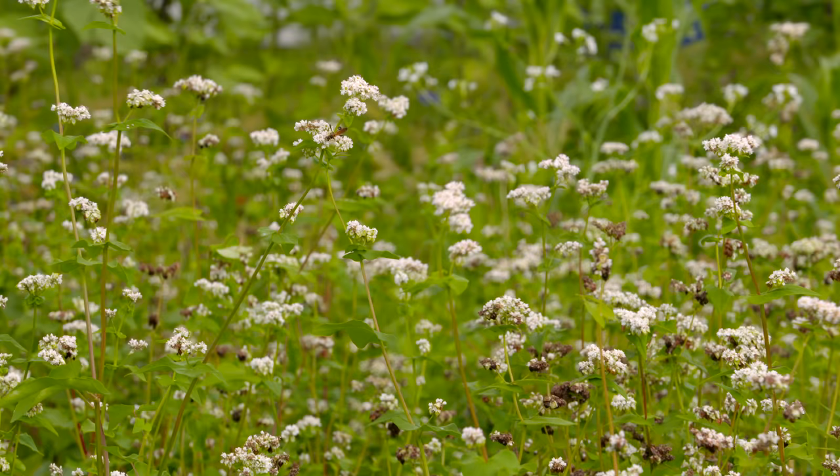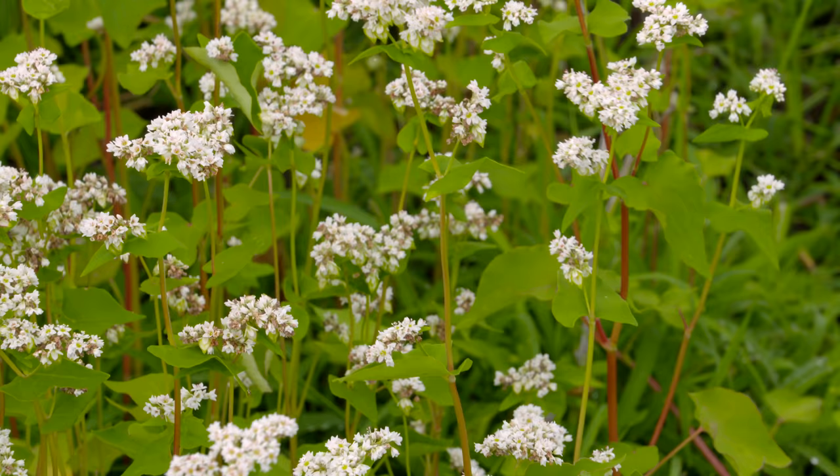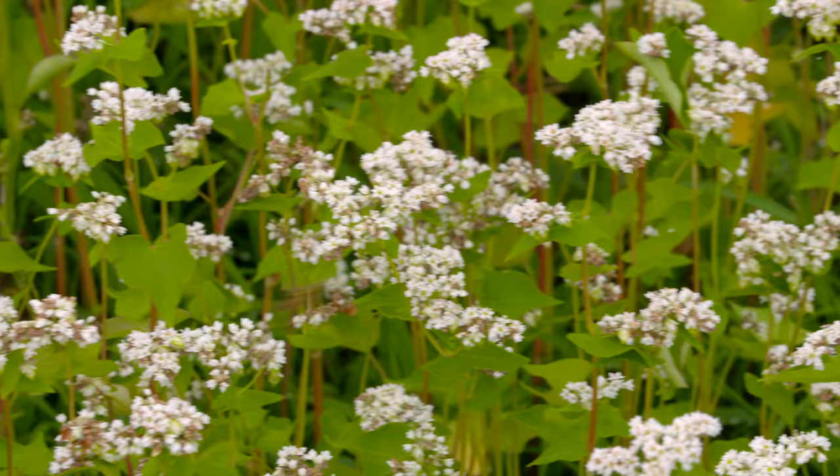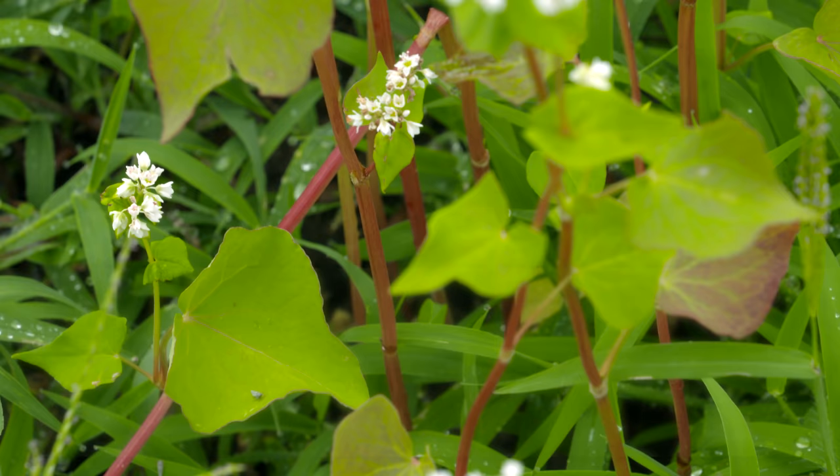We also have buckwheat that's been growing for about 30 days over there, and it flowered up pretty early — but that's not completely terrible, since around noontime we'll have a lot of bees and butterflies come by and pollinate throughout our flower garden. So all in all, cover crops are pretty good for covering out weeds, enriching the soil for future crops, and bringing in those important pollinators.